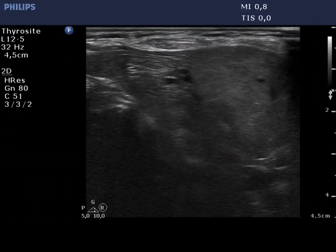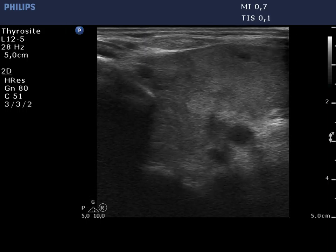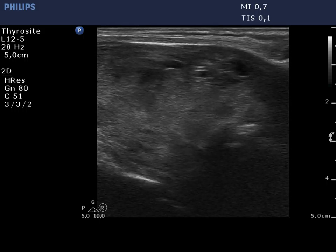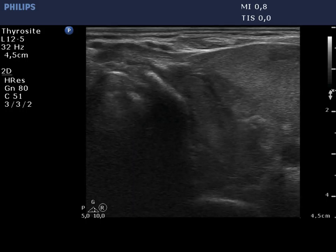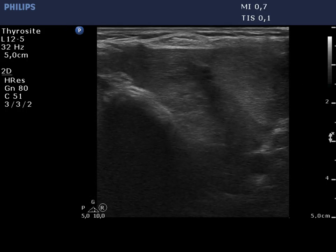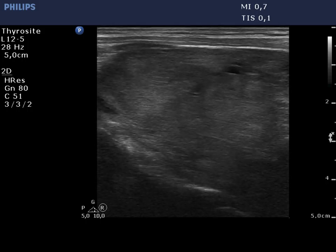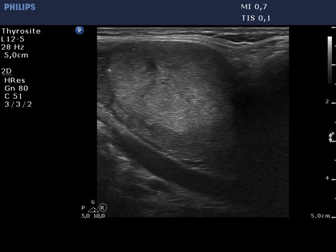The left lobe is also moderately hypoechoic and contains several hypoechoic lesions. There is a larger isoechoic nodule in the ventrolateral part of the lobe. The presence of microcalcifications has only limited relevance in the event of an isoechoic nodule.